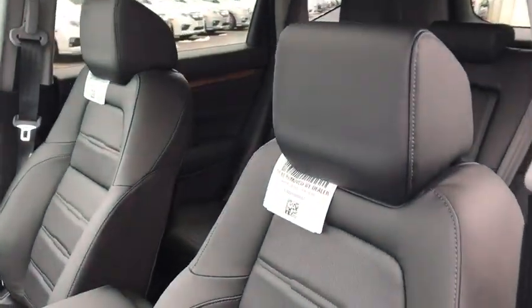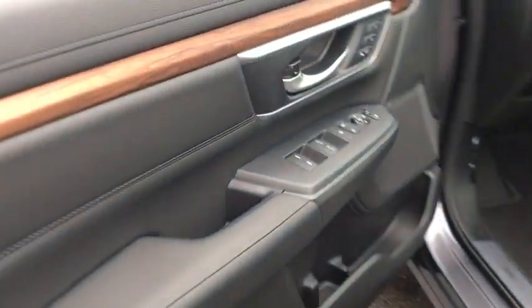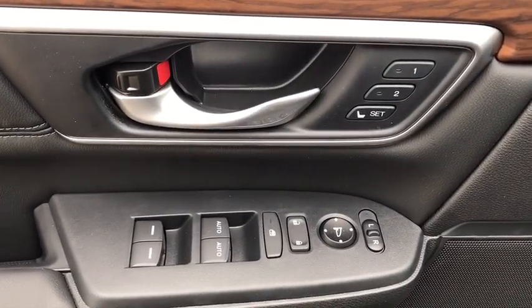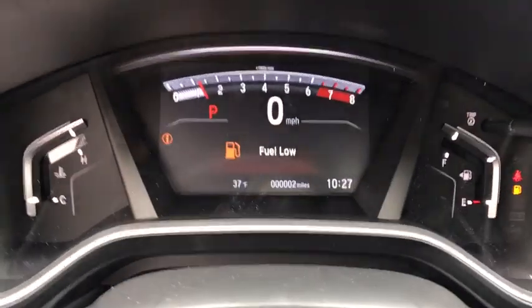Here are some of this vehicle's great options: backup camera, leather-wrapped steering wheel, electronic stability control, trip computer, fog lights, leather seats, outside temperature gauge, engine immobilizer, body color door handles, tinted glass, low tire pressure warning, leather shift knob.